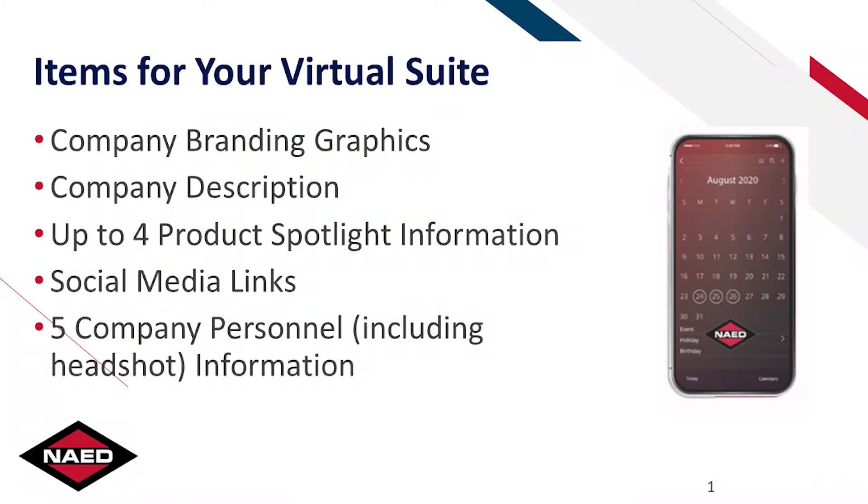For suppliers, manufacturers, and industry partners, the first step is to purchase a virtual suite. You'll then receive a form with all the necessary information needed to build your suite. Come prepared — you will likely need a lot of marketing and promotional information. Make sure you get your information in as soon as you can.